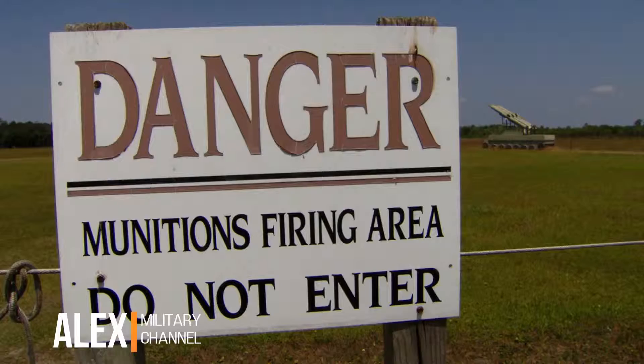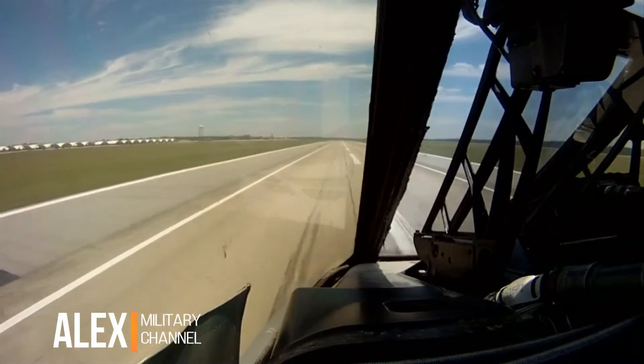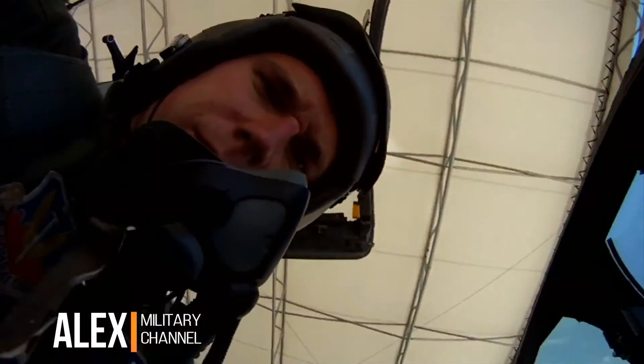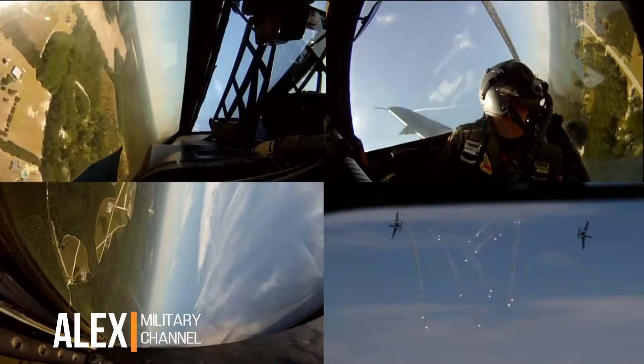To demonstrate the A-10's capabilities, the Air Force provided the Daily with unprecedented access. We mounted high-definition cameras throughout the cockpit, allowing us to bring you amazing images like never before.